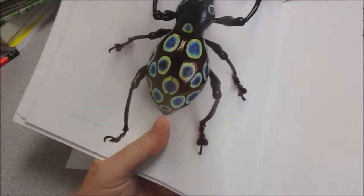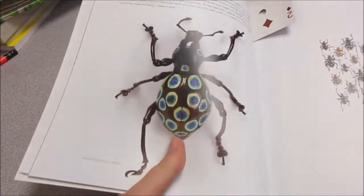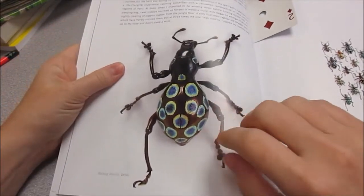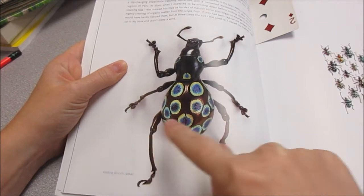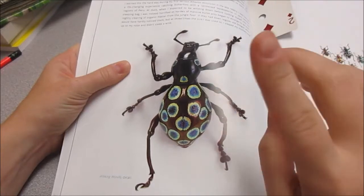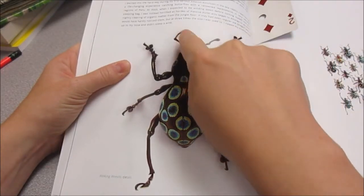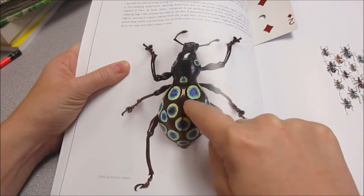Look at these little guys. They're shiny, and we can do our insect test on them. How many legs? One, two, three, four, five, six. You might be like, what about these? Those aren't legs — those are its antennas. You can see they're coming out of its head. Its legs are coming out of its body and that's how it walks.